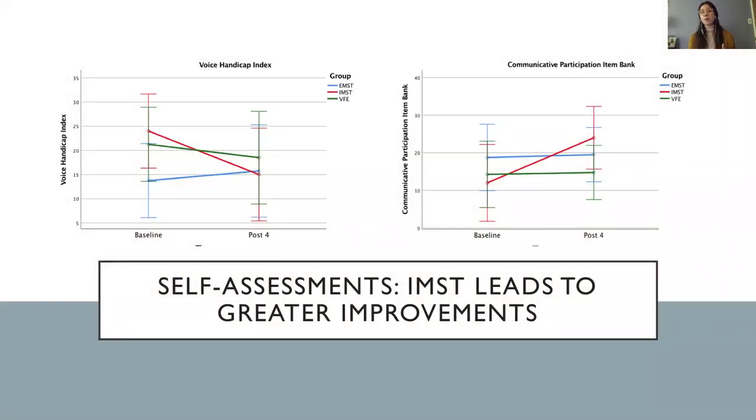We observed the most obvious differences between groups in changes in self-assessment scores. We found a significant time-by-group interaction effect for the voice handicap index and for the communicative participation item bank, with the IMST group shown in red on the graphs showing the largest improvements. On the left, we can see that the EMST group in blue actually slightly increased their handicap following the intervention.